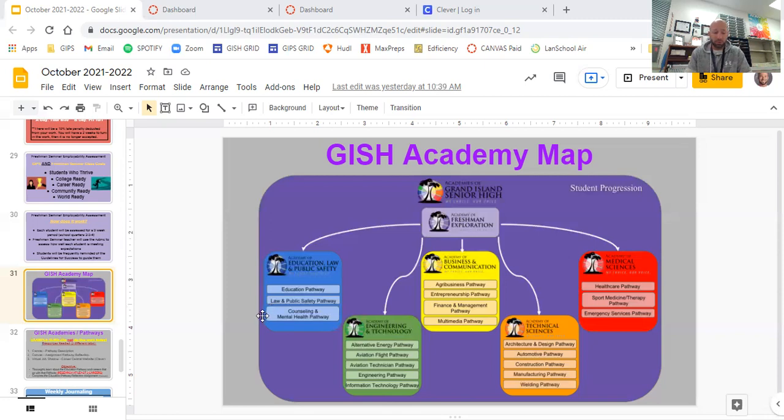Counseling and mental health is the third pathway in this academy. You'd be looking at social workers, counselors doing family or one-on-one counseling, psychologists, substance abuse counselors. Social workers can work at a high school — we have Ms. Anne Grieving Brown and Ms. Allie Alexander — or for the Department of Health and Human Services and other entities. Those are the three pathways for the Education, Law, and Public Safety Academy.